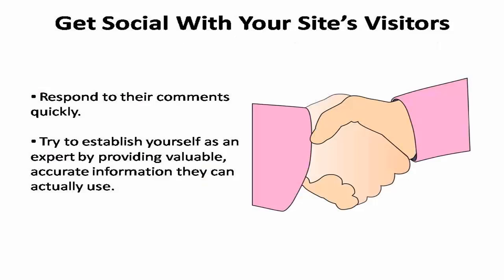Get social with your visitors as well. When they leave comments, make sure to respond to them quickly. Forward links and postings that you found interesting, and try to create a personal link with your network members by posting lots of personal information, pictures, and non-controversial comments. Try to establish yourself as an expert by providing valuable, accurate information that your network can actually use. This will increase the likelihood that they pass it along to their networks and can also improve your authorship weight by convincing Google that you're an authoritative content provider.